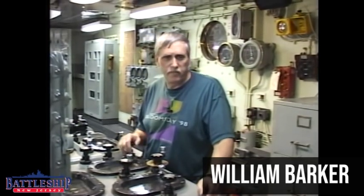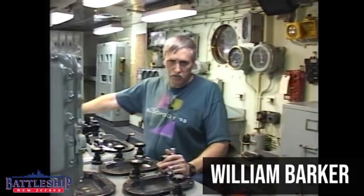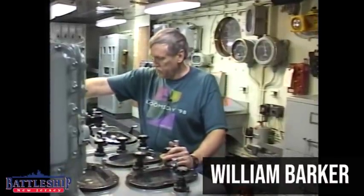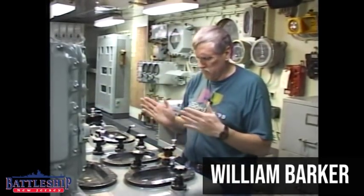This is where the elevation operator worked on the Mark I Abel computer to direct the gunfire control system. There was a first class in charge of this computer who used to stand here, another person over here, and they worked mainly the turning of the guns left and right — the direction of them.